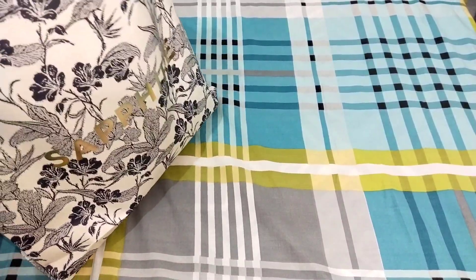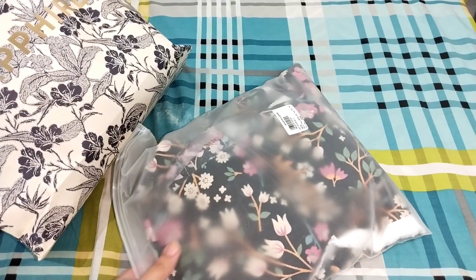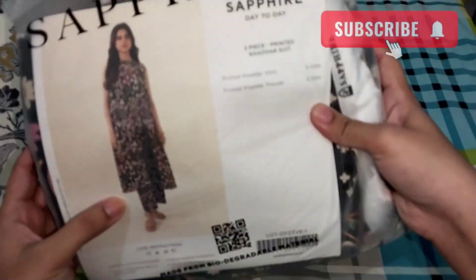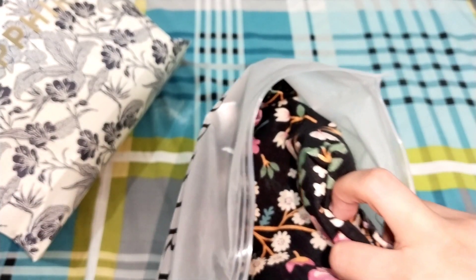Let's see the second dress. The second dress is a quad set. I thought I would make it like this — I made a similar one last year in Leland fabric and it was very soft. I bought this one; it was 2790 rupees. It is a black color print and it is from the winter collection.